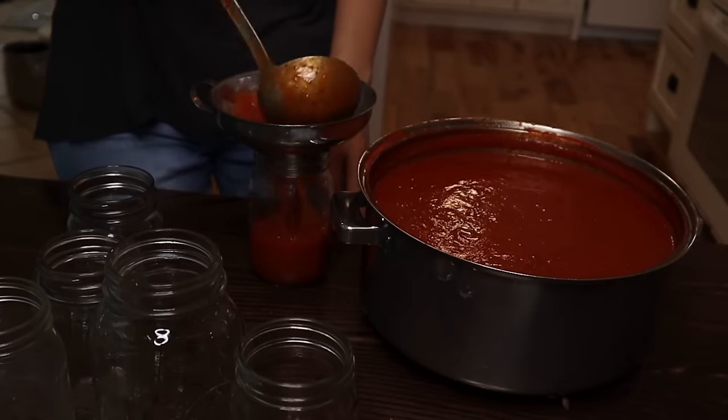We're getting a ton of tomatoes from our garden right now, so I am canning a whole bunch of marinara sauce, turning those tomatoes into something we can use all winter long for pizza and pasta.